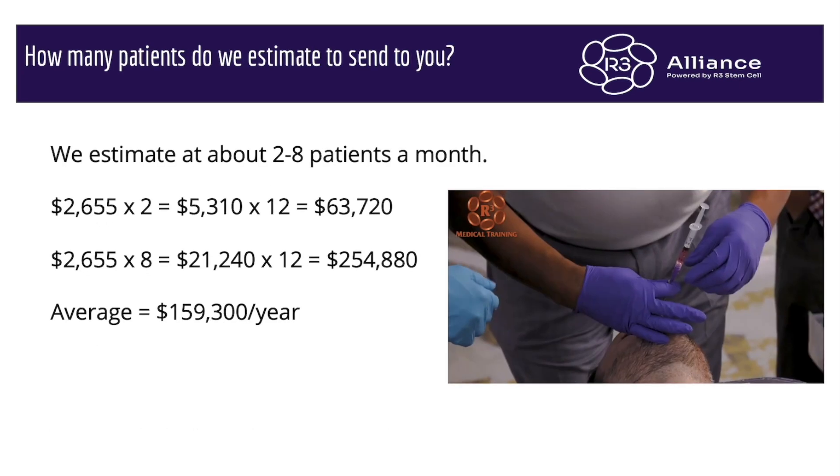So how many patients can we send to you? It's going to range — it may be as little as two, it could be upwards of eight, and we have some practices that we send 10 or 12 to. If we only send two a month, that's a $63,720 profit to you per year. If we send eight, that's $254,880. So the average we're looking at is about $159,300 per year.